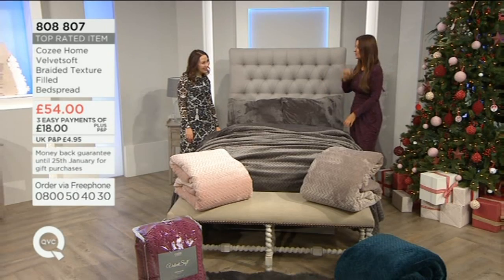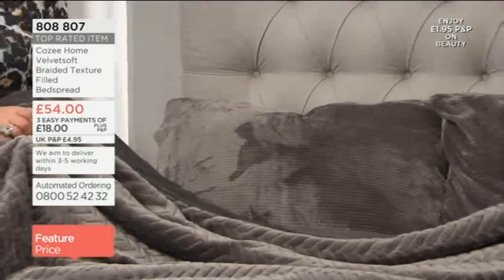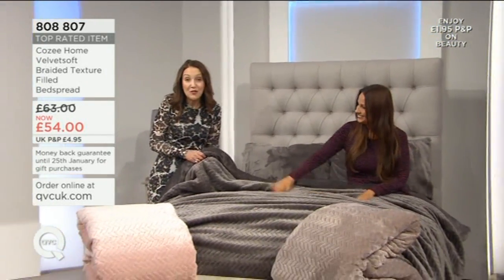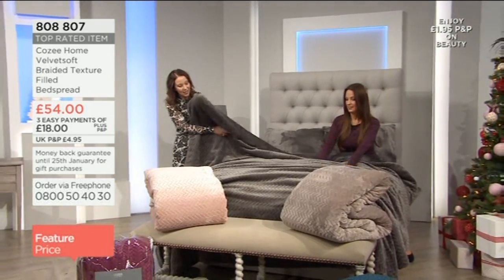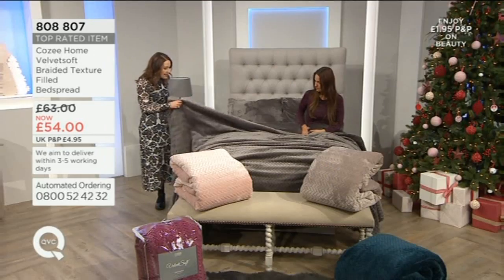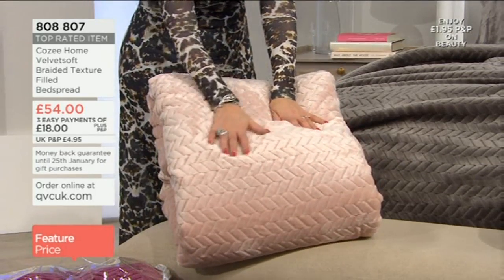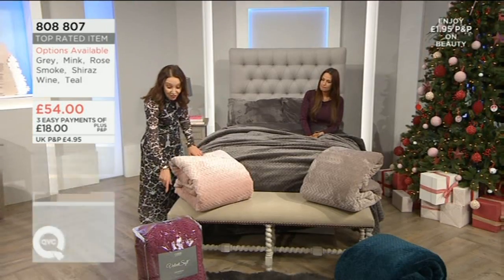We continue with our Christmas gift ideas show and we have a gorgeous bedspread — it's really got that premium designer feel. This is the chunky braided bedspread, it's really big at 250 by 245 centimeters. Not only beautiful velvet soft with the braiding, you've also got velvet soft plain on the reverse. The choices and colors: this is the gray, we've got the rose smoke for a gentler color — it's really beautiful and almost becoming a neutral. And we've got the shiraz wine as well, which is a really rich deep color.